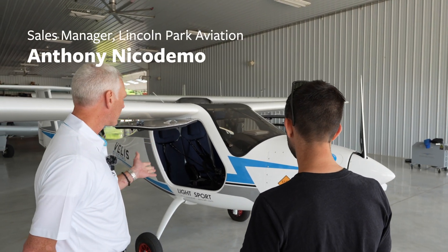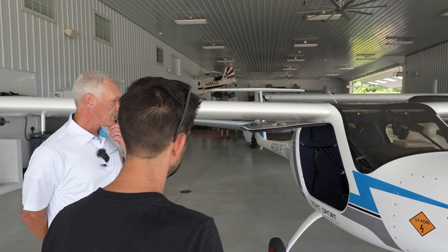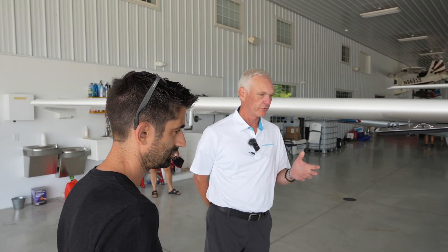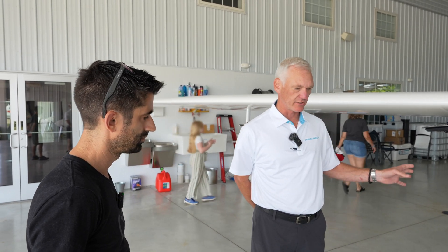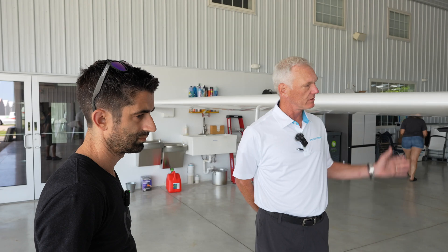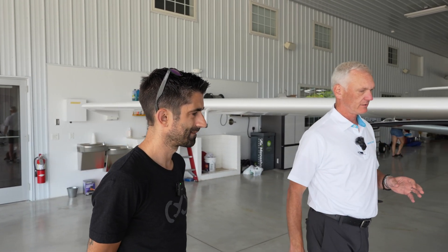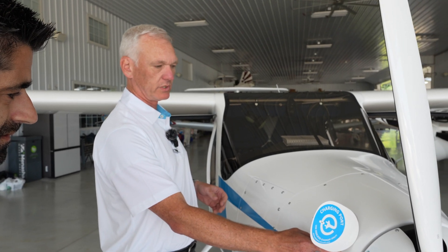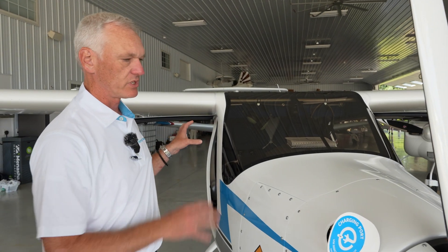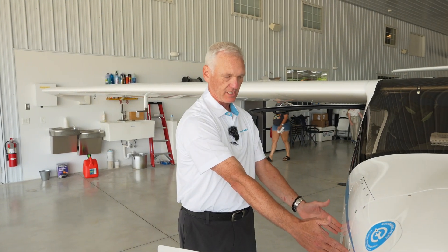We'll do a walk-around. On an electric airplane, the main difference is that you don't have any oil or fuel to check. You are still checking the tires, the brakes, and the function of the controls. But the different item we're checking is the coolant levels — the motor is liquid-cooled and the batteries are liquid-cooled, so there's a pump for the motor and a pump for the batteries. The battery is here.